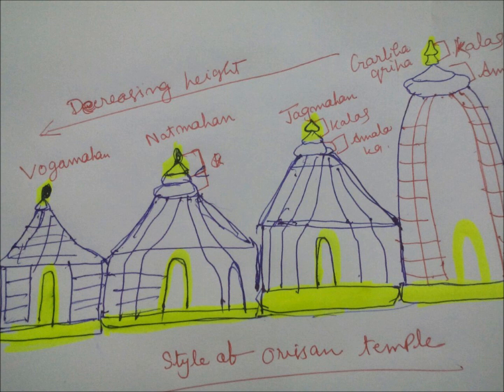Number two: Amalaka. Amalaka is a flat stone disk that has been seen in the tower of each structure of the Orissan temple. It is found in the upper part of the tower — that is, the Shikhar — which arises from each structure of the temple. In the upper part of this rising tower there is a flat stone disk, and it is called Amalaka.